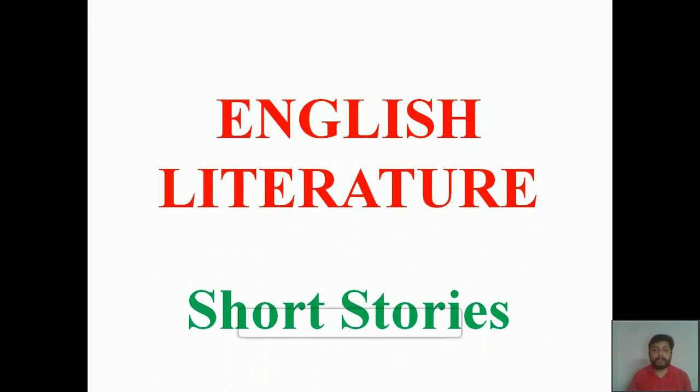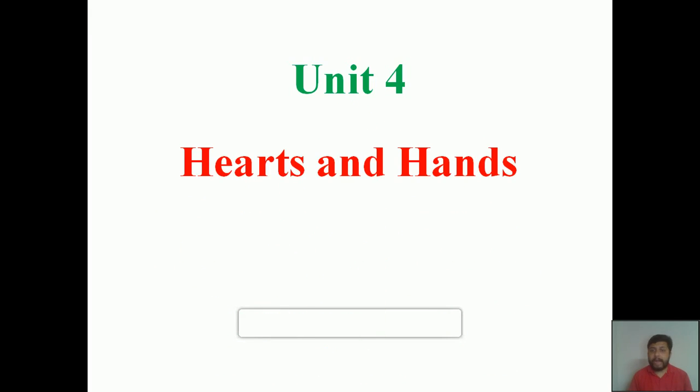Good morning, dear students. A very warm welcome to the English literature class. Today we are going to continue with the same unit — Unit Number Four, 'Hearts and Hands' written by O. Henry, Part One. Do you remember what we were discussing in the previous classes? In one class we discussed the introductory parts of the chapter, and in the next class we discussed the different literary devices used in the chapter. Now, without wasting time, let's move to the class.